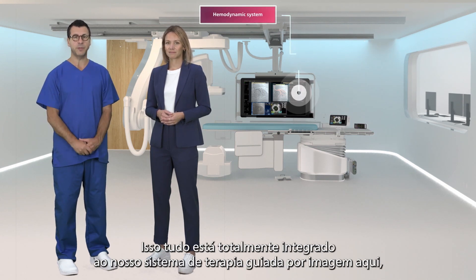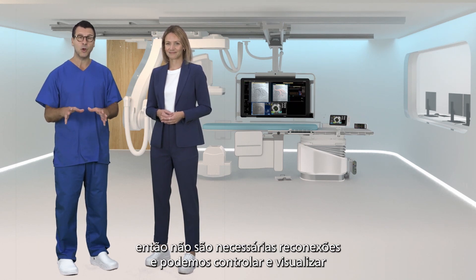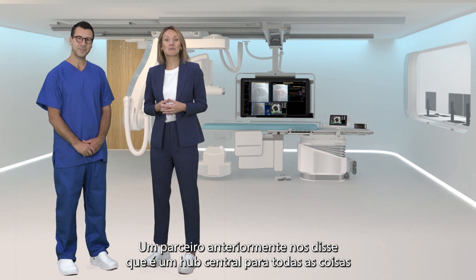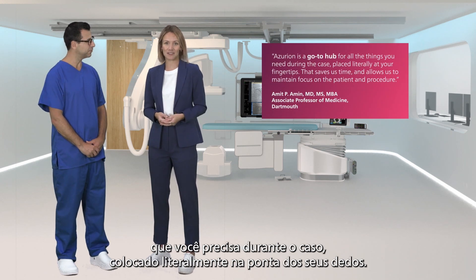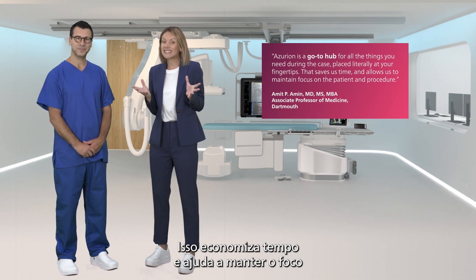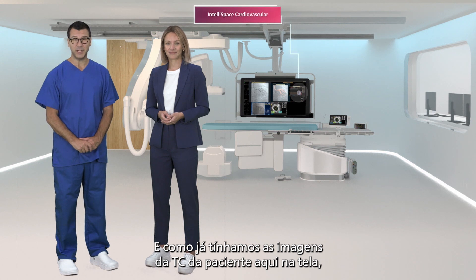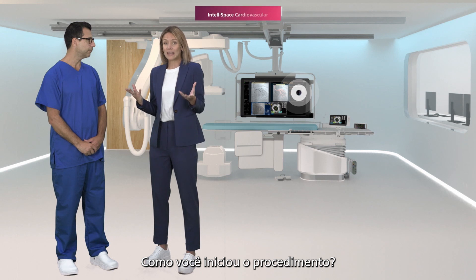This is all fully integrated with our image-guided therapy system, so there are no reconnections required and we can control and view everything at table side. One partner told us it's a go-to hub for all the things you need during the case, placed literally at your fingertips. That saves us time and allows us to maintain focus on the patient and procedure. And since we already had the patient CT images on screen, we could assess the lesions and decide on the best approach.